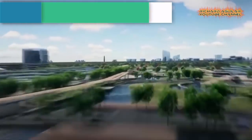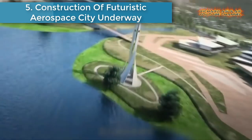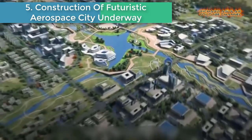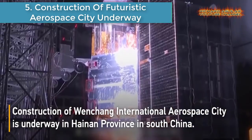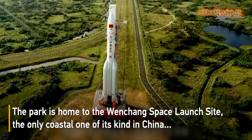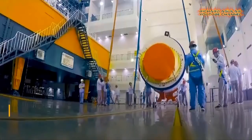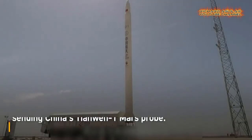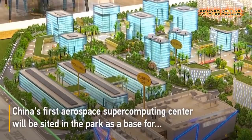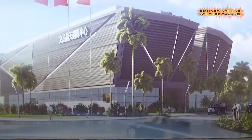Number five is construction of a futuristic aerospace city underway. Construction of Wanchang International Aerospace City is underway in South China's Hainan Province. The park is home to the Wanchang Space Launch Site, the only coastal site of its kind in China, and from where the Long March 5 rocket blasted off carrying China's Tianwen-1 Mars probe.